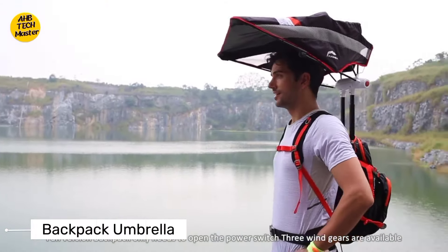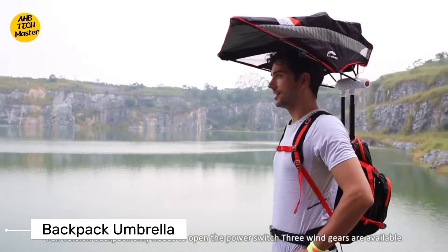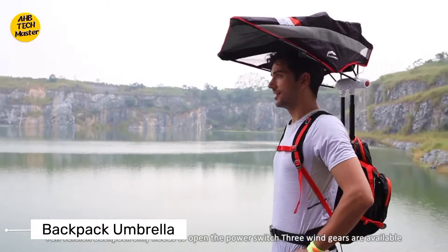Enter the Shift Moonwalker. This incredible invention simulates lunar gravity, allowing you to experience the sensation of walking on the moon right here on our planet. Ever dreamed of walking on the moon? The Shift Moonwalker boots might be the closest you can get here on Earth — bouncy, spring-loaded steps for ultimate comfort, and maybe some confused stares.